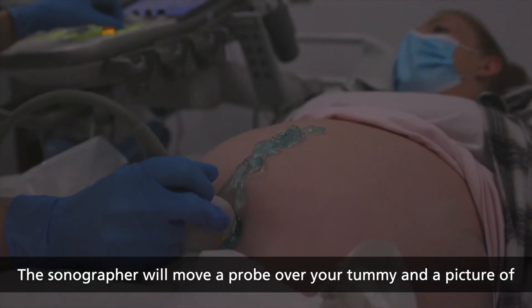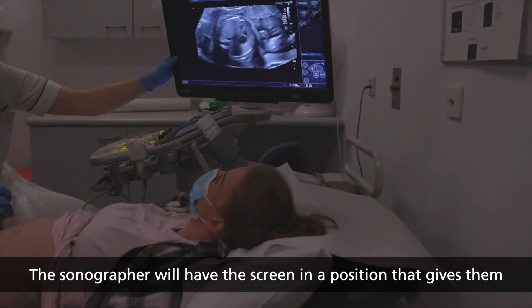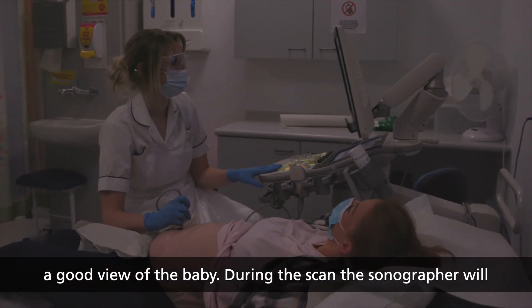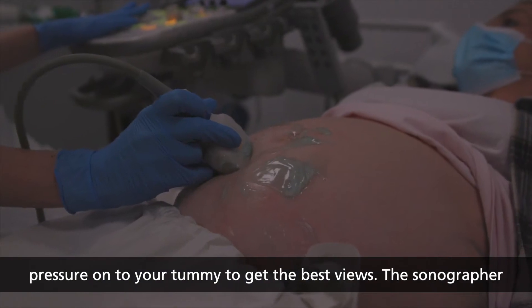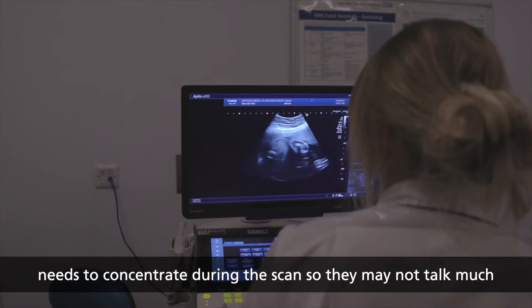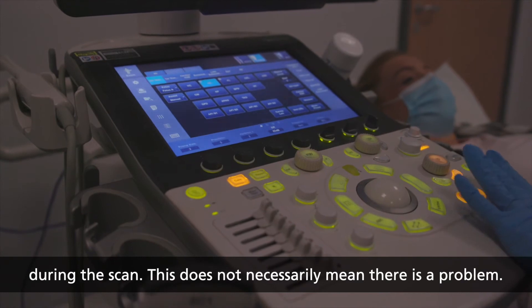The sonographer will move a probe over your tummy and a picture of your baby will appear on the ultrasound screen. The sonographer will have the screen in a position that gives them a good view of the baby. During the scan the sonographer will carefully examine your baby's body and may need to apply slight pressure onto your tummy to get the best views. The sonographer needs to concentrate during the scan so they may not talk much — this does not necessarily mean there is a problem.